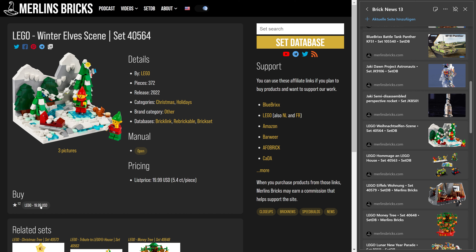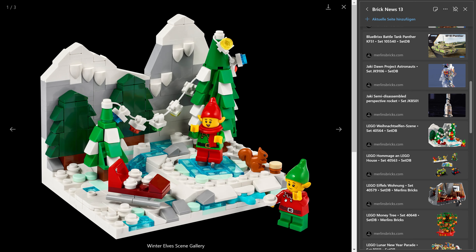LEGO always gives these gift-with-purchases a price tag, but usually that doesn't mean they sell it separately. This one is the winter elf scene — set 45.6-something, 372 pieces, two minifigures included: two elves. One has a red torso, which is pretty amazing for those who built the elvish clubhouse — that set only had green torsos. It's a nice, beautiful winter scene with no stickers and a squirrel included. Typical LEGO tree design using one-by-one two-thirds slopes — pretty nice overall.